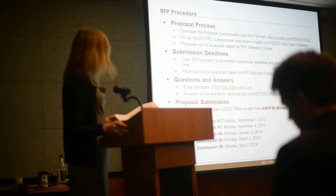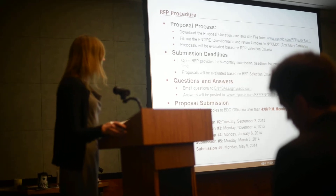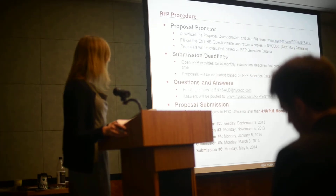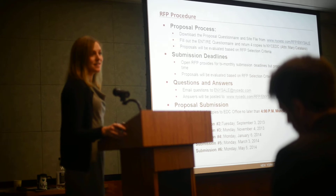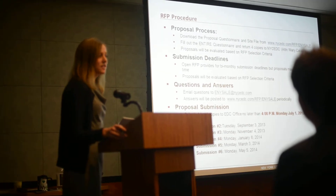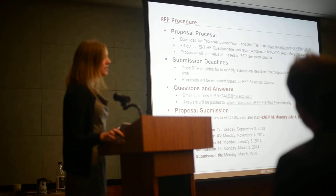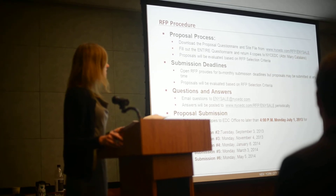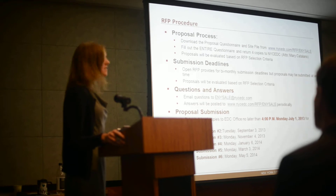When you have further questions, please email them to enysale@nycedc.com, and we will respond with answers periodically at the RFP website. Because this is open for a year, we don't currently have any other information sessions scheduled, but we may choose to hold others or post amendments to the RFP. We encourage you to check that website periodically if you have interest, just to see if there are any updates.